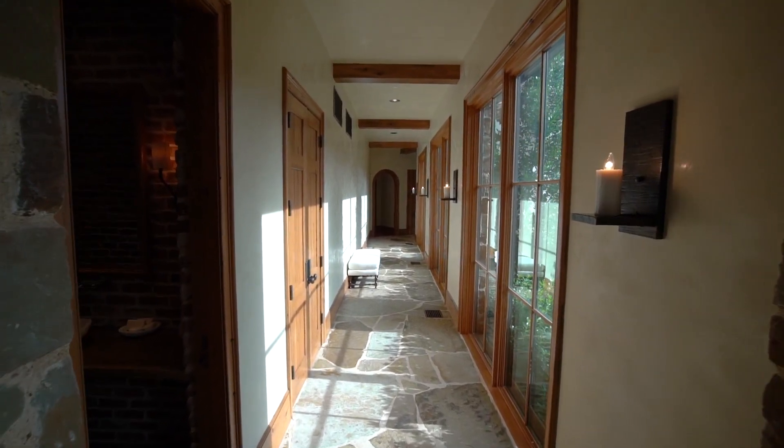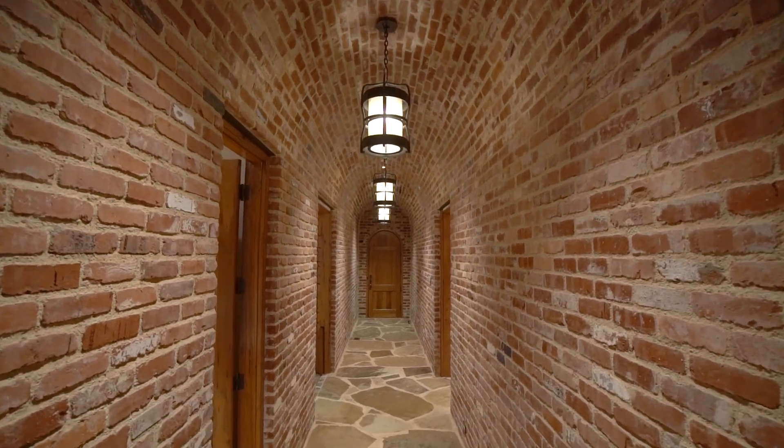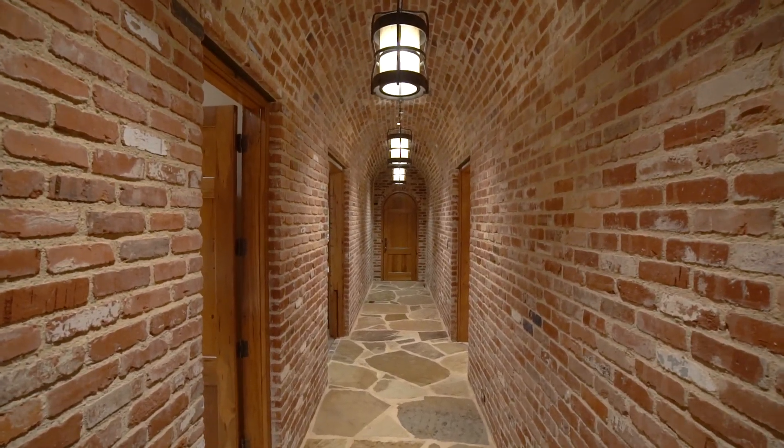When you come in you'll definitely notice all the Oklahoma flagstone, and then we used a Chicago antique reclaimed brick to fill in all the other spaces.